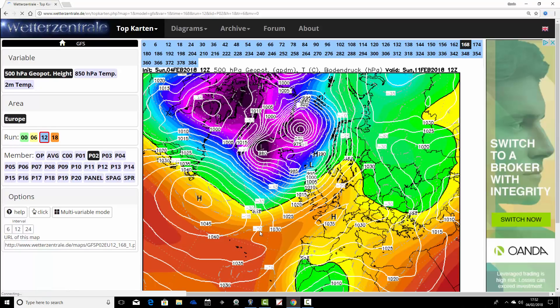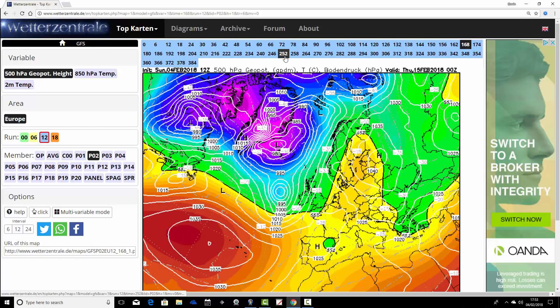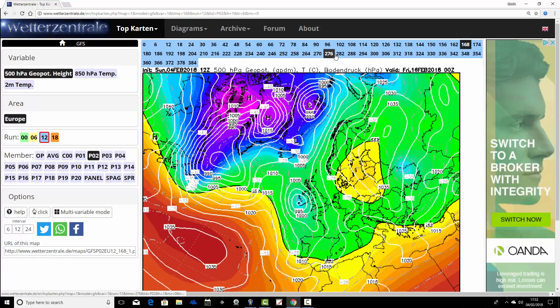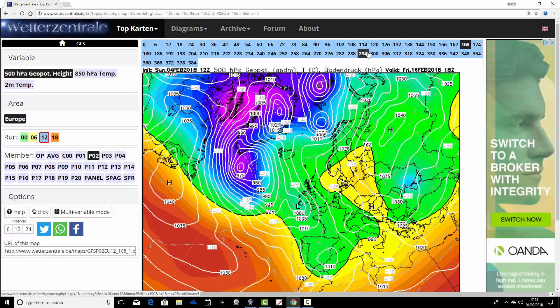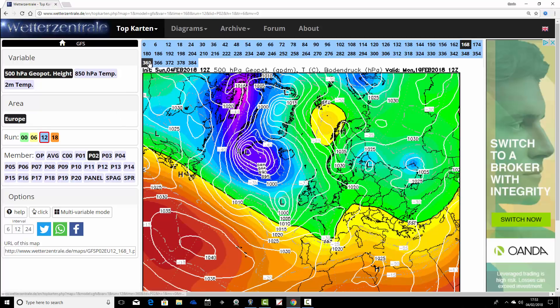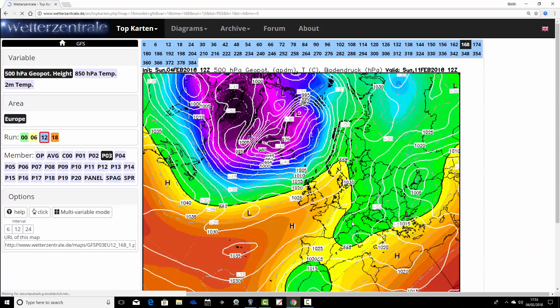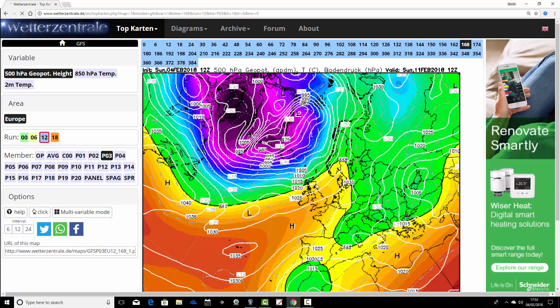Ensemble member number two is milder for next weekend with wind from the southwest — even the south would be quite mild. High pressure builds through the country, and going into the second half of February, we have high pressure moving more towards Scandinavia, trying to block out the Atlantic. However, this one keeps us in a more or less Atlantic-driven flow up to the end of the run on the 20th of February — a milder and more unsettled ensemble member, albeit with high pressure over Scandinavia just not strong enough to produce easterly winds. Ensemble member three looks quite frosty for the south next weekend, unsettled and fairly mild up in the north.